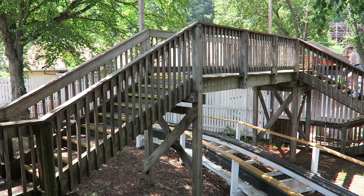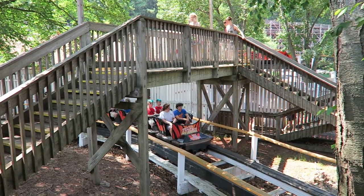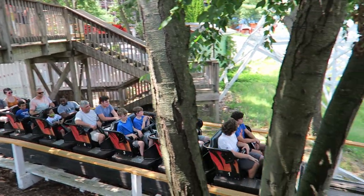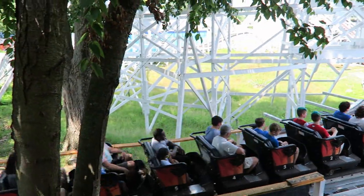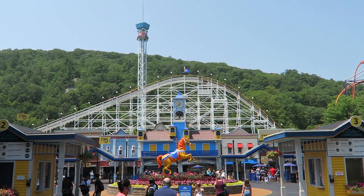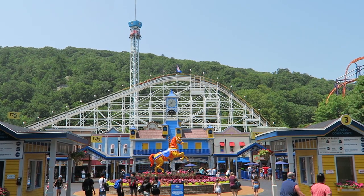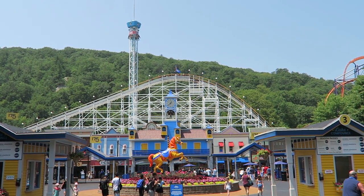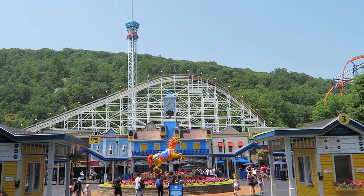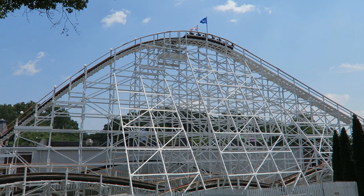The poor track work is evident from the start. Wildcat has a slow approach to the lift hill, and even this stretch of track is shaky, which is shocking considering you're not going faster than 5 miles per hour. You then head up the 85-foot or 26-meter tall lift hill, which is sadly the best part of the ride. Since Wildcat is in the center of the park, the lift offers some nice views of the whole park, and it's about the only smooth part of the ride.